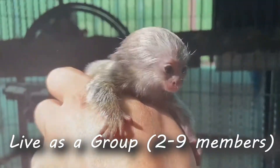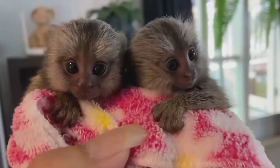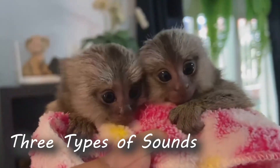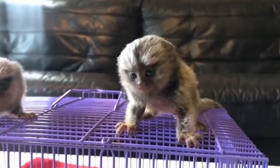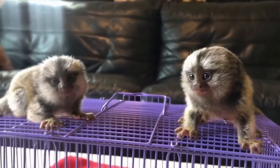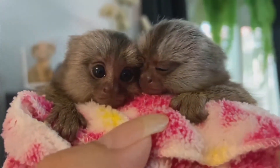The finger marmoset monkey is a social animal, living in groups of two to nine members — usually a mom, a dad, and their babies. They communicate using different sounds and smells. They have three main types of sounds: contact, alarm, and threat. They also use scent glands on their chest and genitals to mark their territory and signal when they are ready to mate.